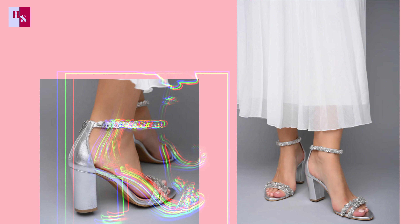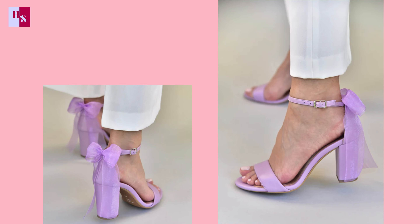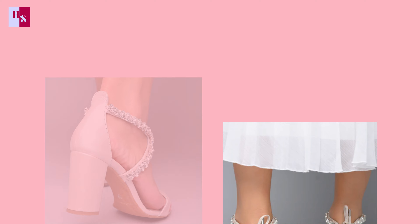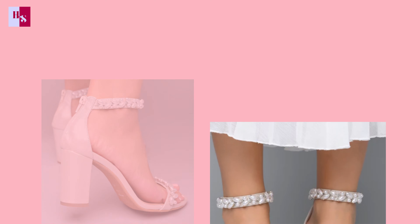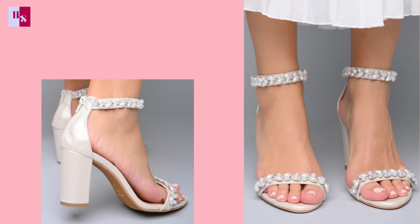Block heels, kitten heels, and wedges are also great choices and work well for every wedding dress code. Every design we collected for you is one of the best in the market. If you want to buy any sandal, the website link is given in the description box down below.